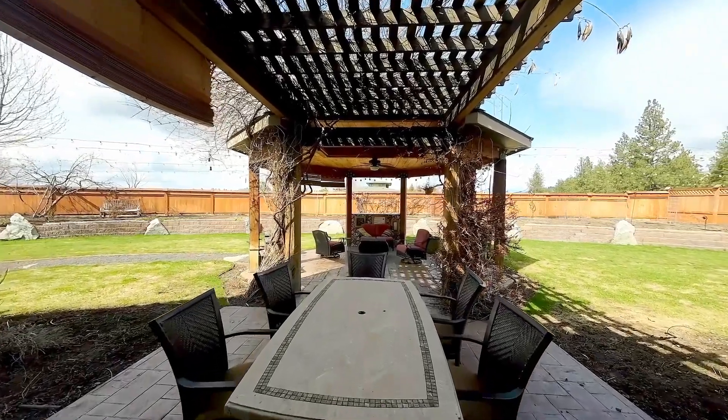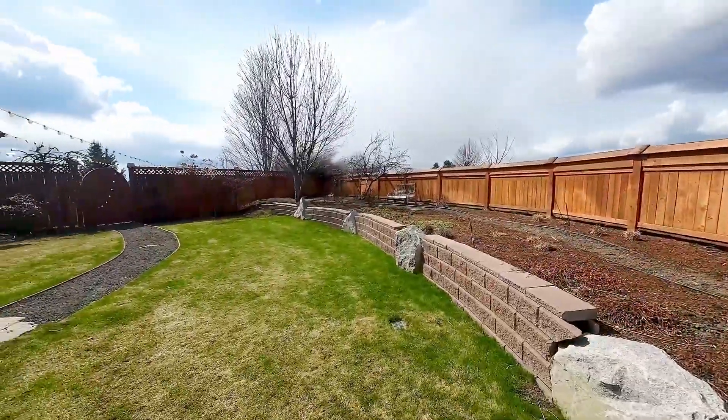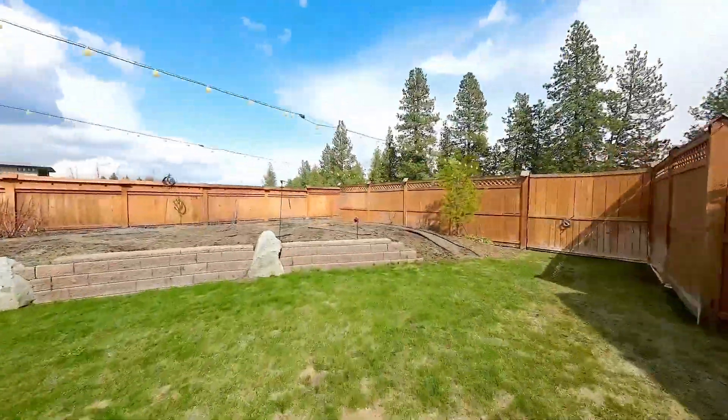If you like gardening, here's your chance. Under the pergola, there's lots of room for outdoor recreation and entertaining.